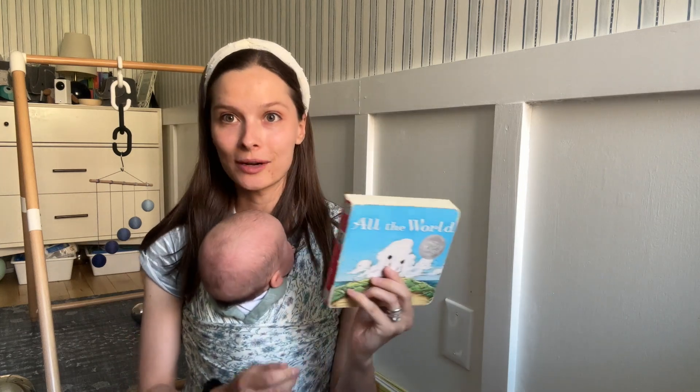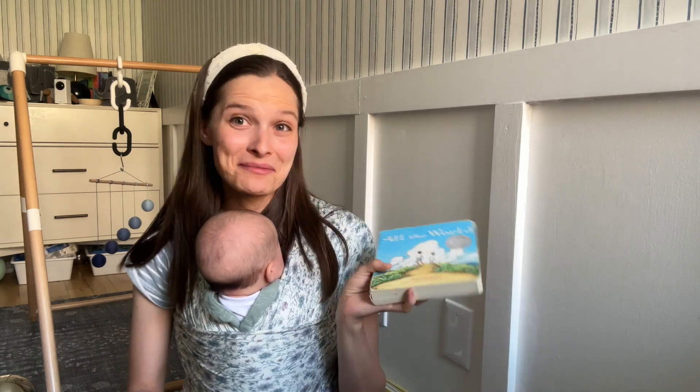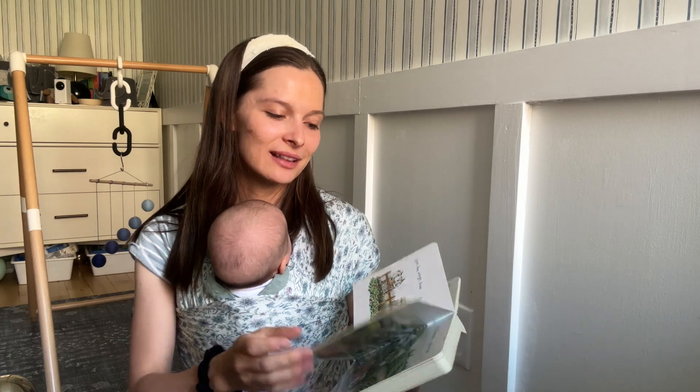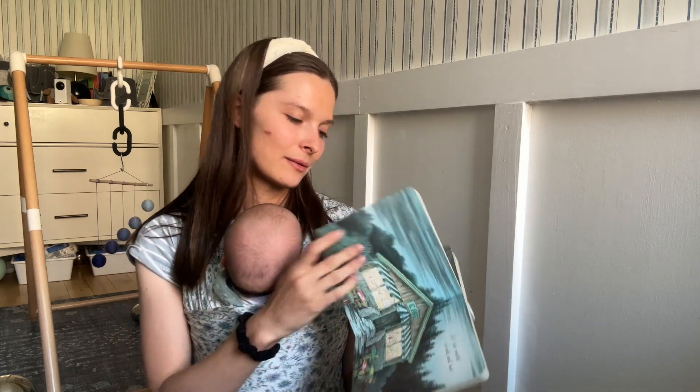By the same illustrator is All the World — also so sweet. We got it soon after getting Everywhere Babies because we loved it and saw this illustrator did other books. All the World is a sweet poem. As he got a little older, he started filling in words because it has a good rhythm. He'd fill in 'hot' in 'All the World is Cold and Hot' — that was one of his first words. It's just a really nice, pretty, sweet book.